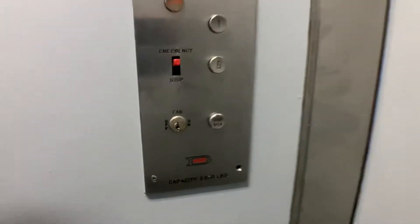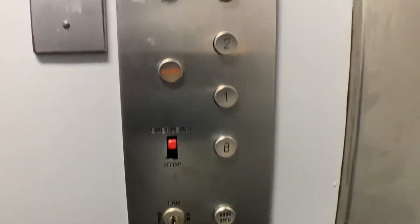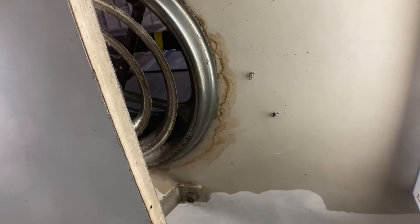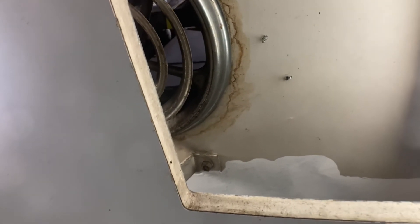Interesting place to put the phone. It's definitely a lot slower going down. And here we are back down on one.